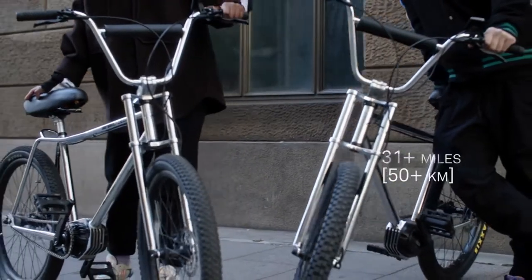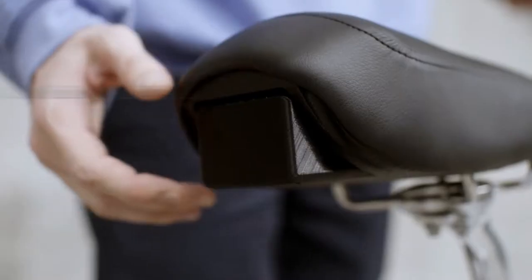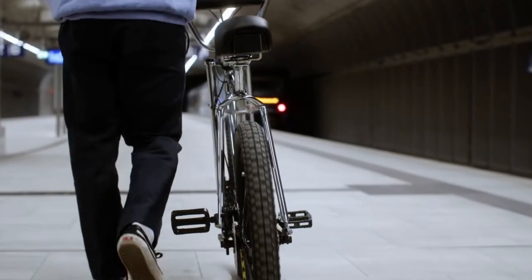Fast and fresh with more than 31 miles on a single charge. And if you want to do tricks, drop down the assist level and hit the pedals. The battery pack is integrated in the height adjustable saddle with a quick release, so you can take it with you and charge it everywhere you like in just 3 hours.